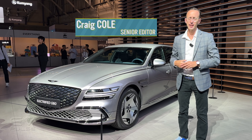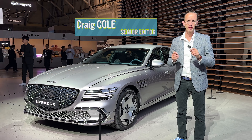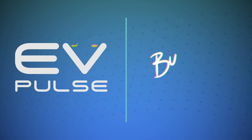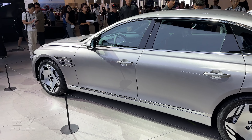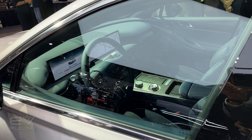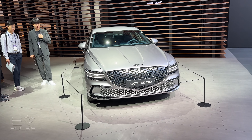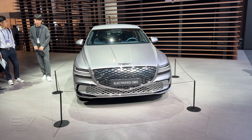Genesis just refreshed the electrified G80 luxury sedan, and the brand unveiled it here at the Busan International Mobility Show in South Korea. Here is the new updated electrified Genesis G80 sedan. The automaker has made a range of significant improvements to this executive car — this is not just a tweak of the exterior design.